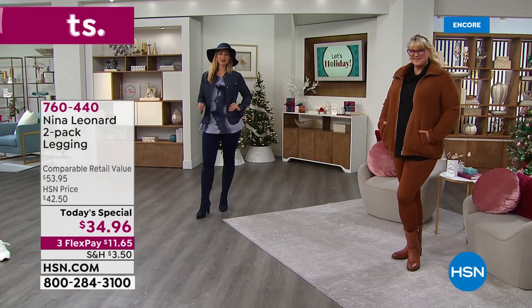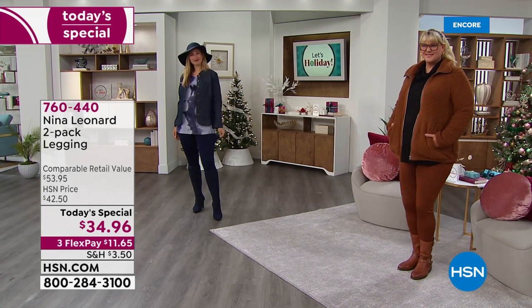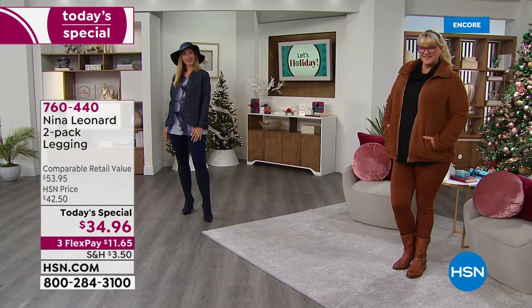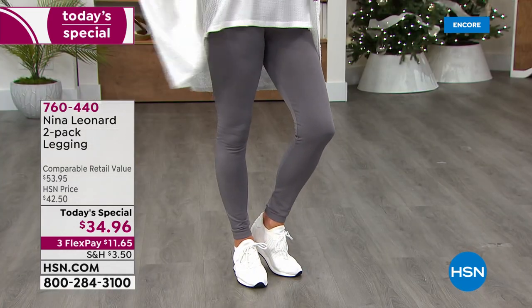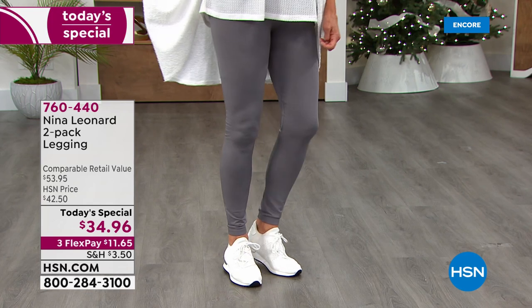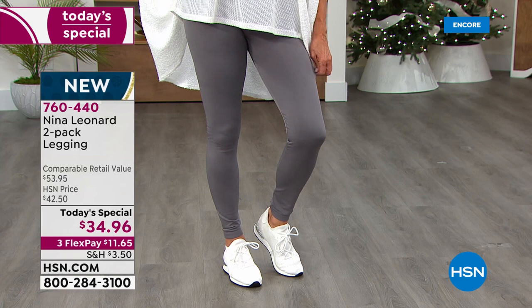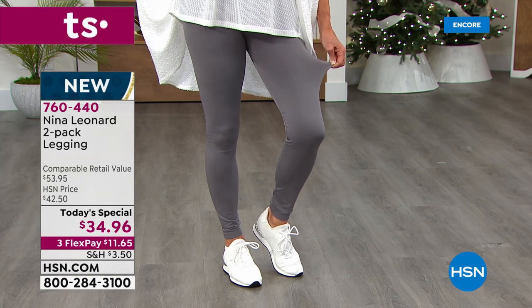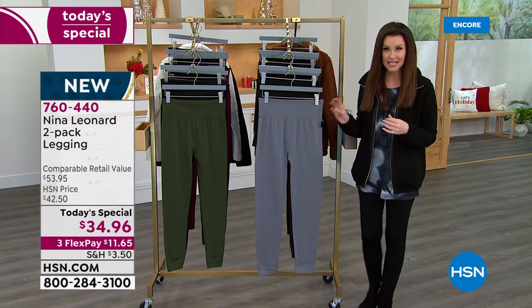You want to look fantastic, feel cozy all day long, but you want a smoothing look — something that's gonna help you go from casual yoga to upscale dinner. This is the way to go. We've never ever offered a Nina Leonard Legging Two Pack as a Today's Special ever. This is your only chance, your last chance of the entire year to get a Nina Leonard Today Special.